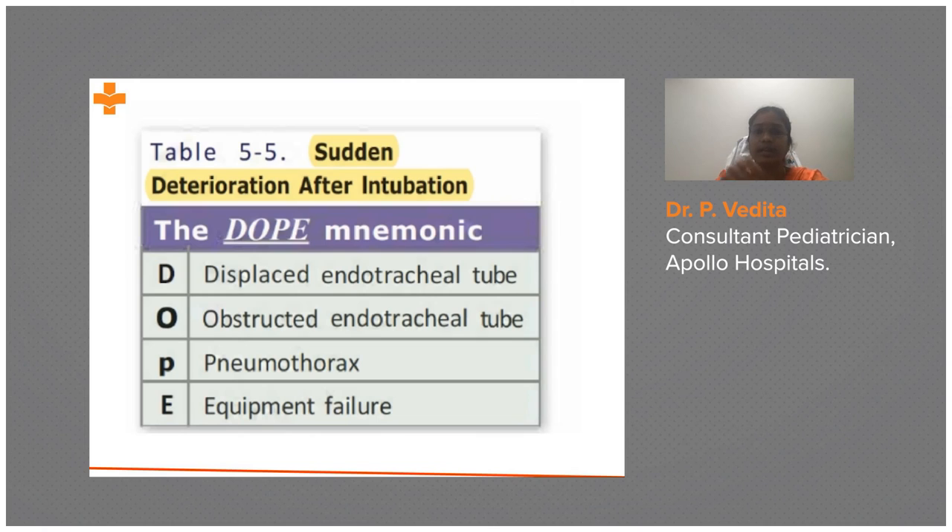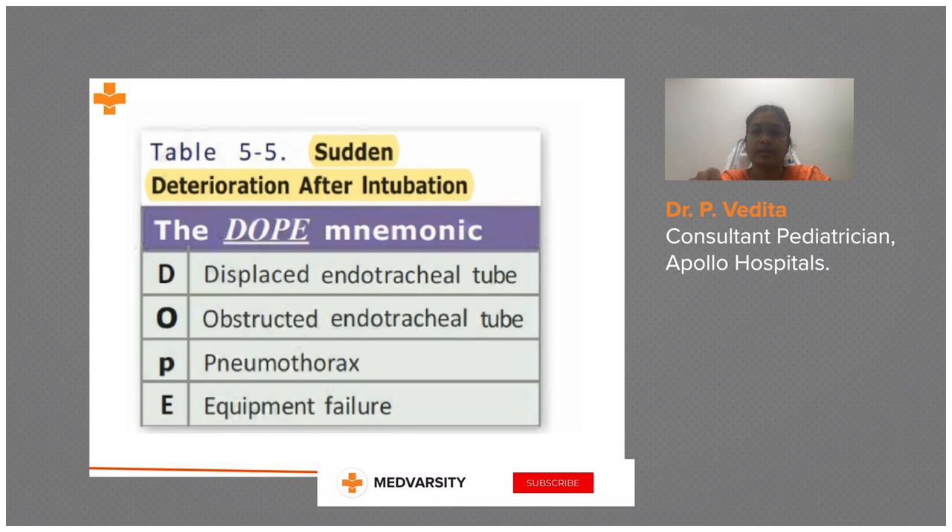If the tube is displaced, you remove it and intubate again. First, confirm whether it is displaced or not. You can look directly through the laryngoscope, or you can confirm by capnometry — CO2 confirmation. The second cause is obstruction of the endotracheal tube, in which case you suction the tube.